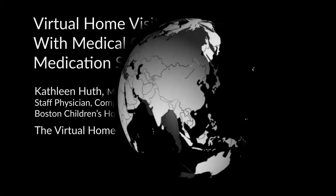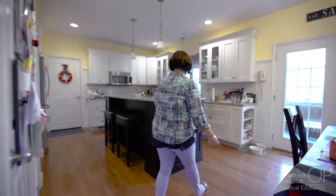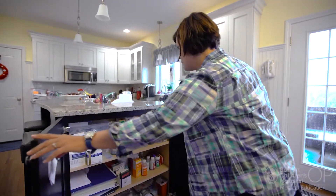Virtual home visit for a child with medical complexity: medication safety, by Dr. Kathleen Huff and the virtual home visit working group. This is what we call Jack's medicine cabinet, and we designed this space to meet his needs.